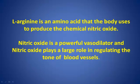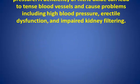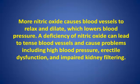Nitric oxide is a powerful vasodilator, and it plays a large role in regulating the tone of blood vessels. More nitric oxide causes blood vessels to relax and dilate, which lowers blood pressure. A deficiency of nitric oxide can lead to tense blood vessels and cause problems, including high blood pressure, erectile dysfunction, and impaired kidney filtering.